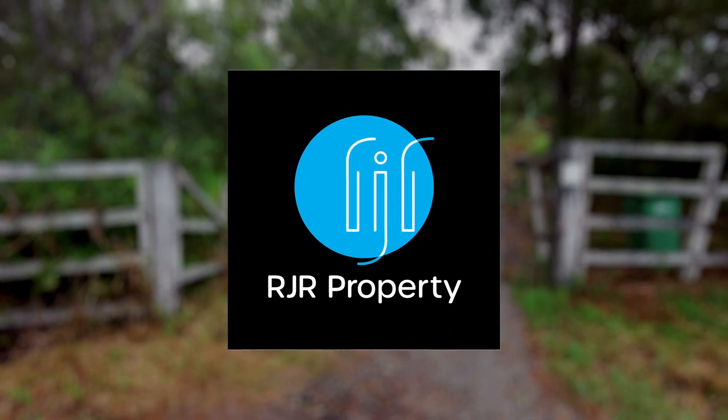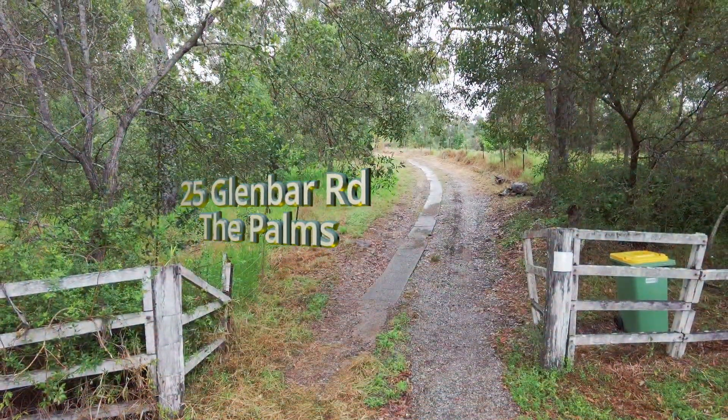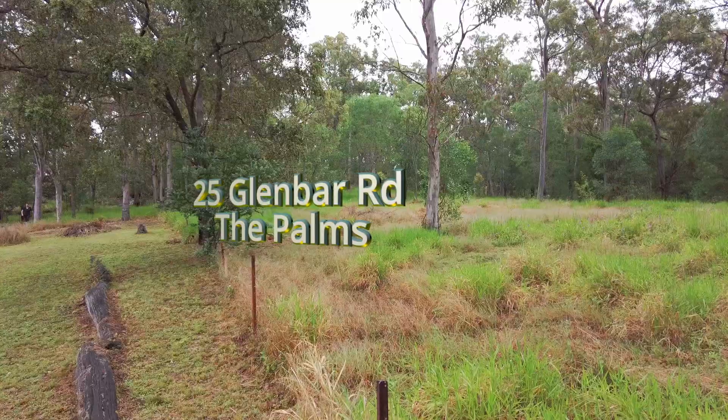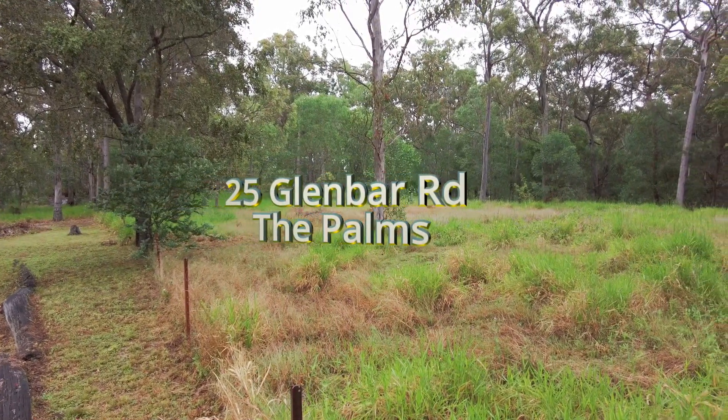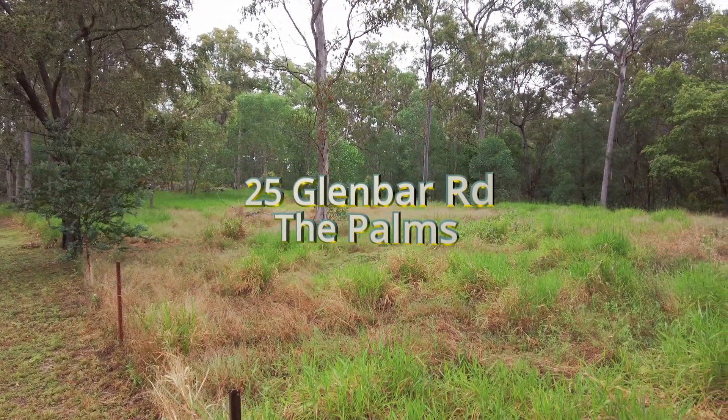While this property has double road frontage to both Glenbar and Bennion Roads, it takes its access from Glenbar Road. The 5-acre naturally timbered block provides privacy and solitude in a quiet location.